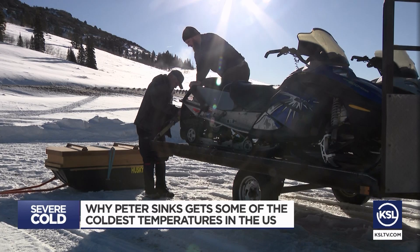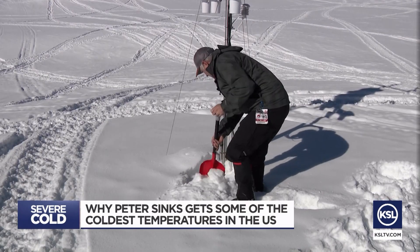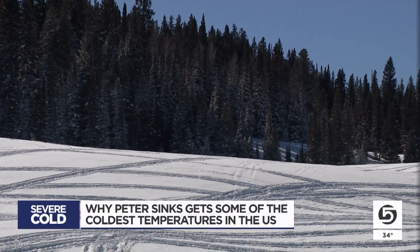With a quick snowmobile ride near the summit above Bear Lake, you can step into some extreme cold here, especially at night. If it's dead calm, the temperature at nighttime will just be plummeting.